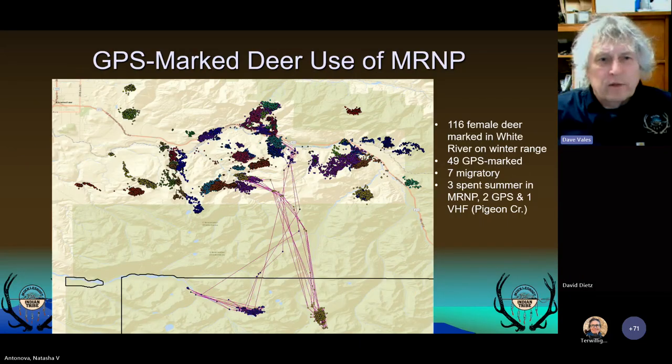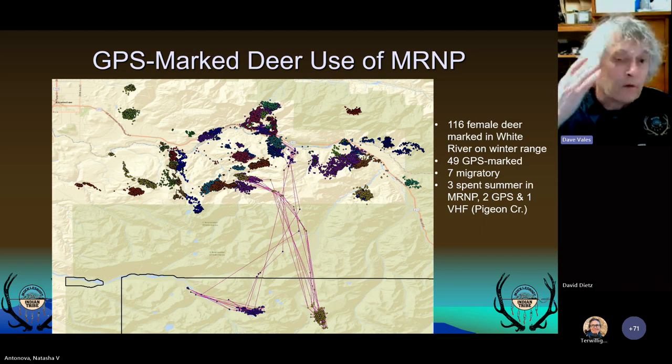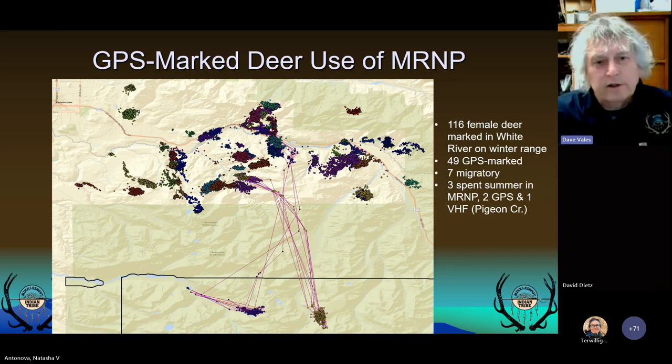As for black-tailed deer, we've marked 116 female black-tailed deer between 2004 and 2017, 49 of those with GPS collars. One surprising finding is that only 7 out of 116 deer were migratory — a very low migratory component within the White River. Three deer used Mount Rainier: one was up in Pigeon Creek, a VHF-marked animal, and we had two GPS animals using the park, showing summer range use at Grand Park and also Carbon River within the park.